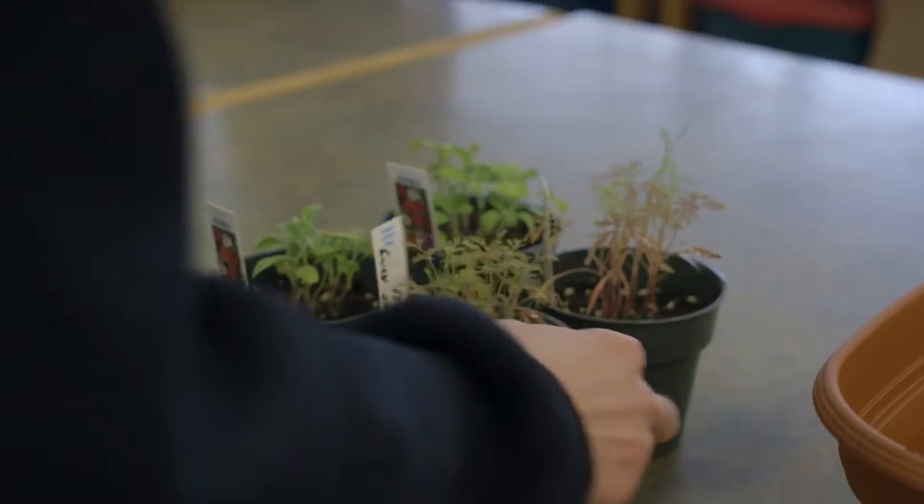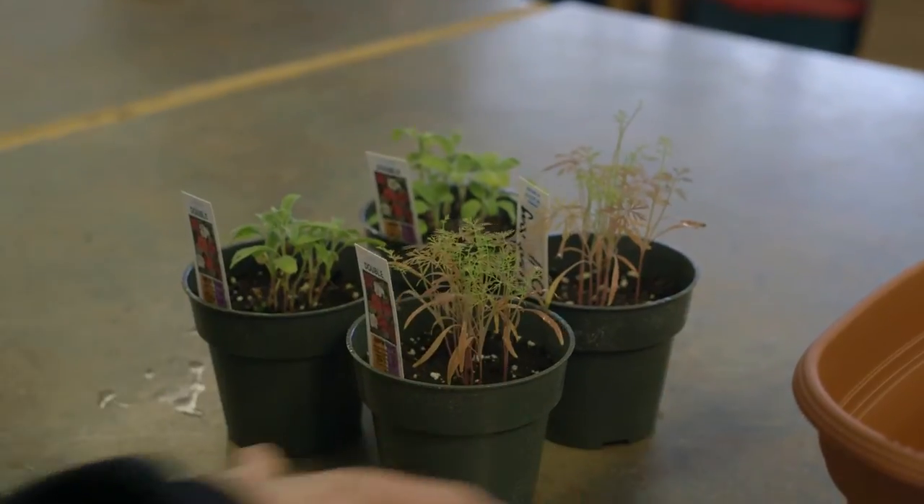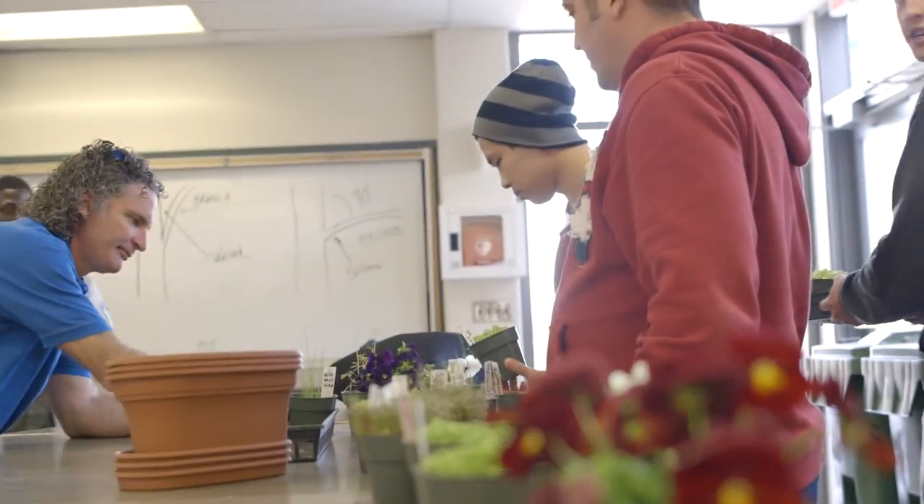Hopefully I could get into a lab somewhere, or maybe a herbarium, working on the history of plants or the history of plants as used by people.